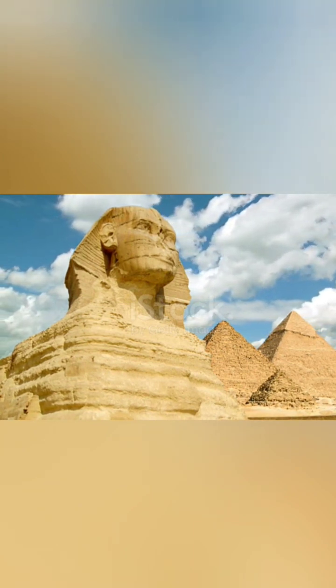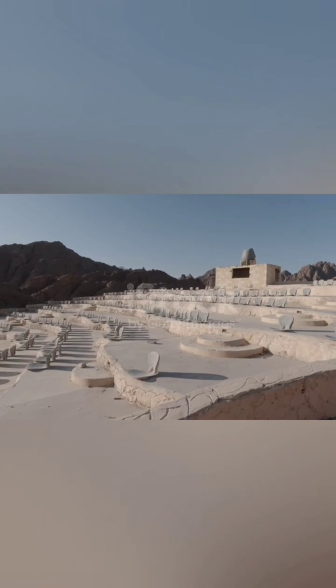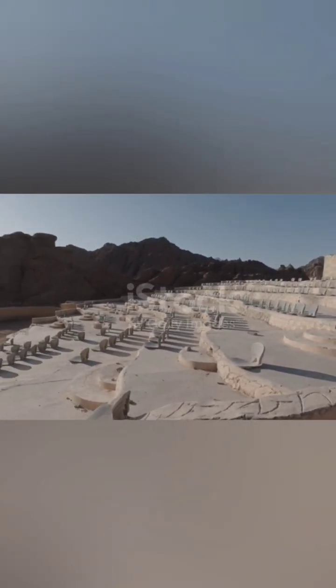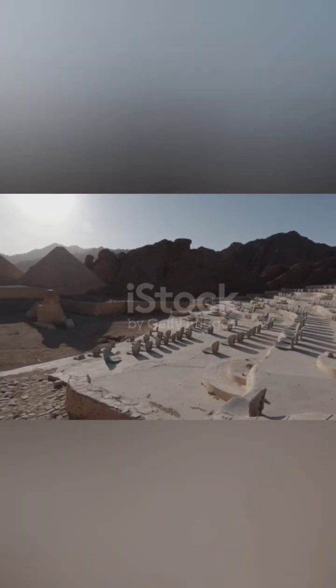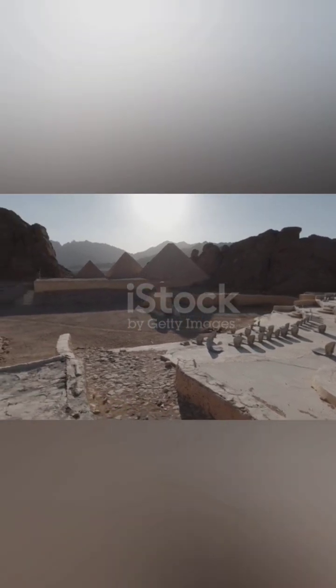Over the years, researchers have built numerous small-scale models of the pyramids in an attempt to understand how they were built. These models range from simple, hand-built structures to complex, computer-generated simulations. Some of the earliest models were built in the 19th century by scholars such as Flinders Petrie and Jean-Pierre Houdin.